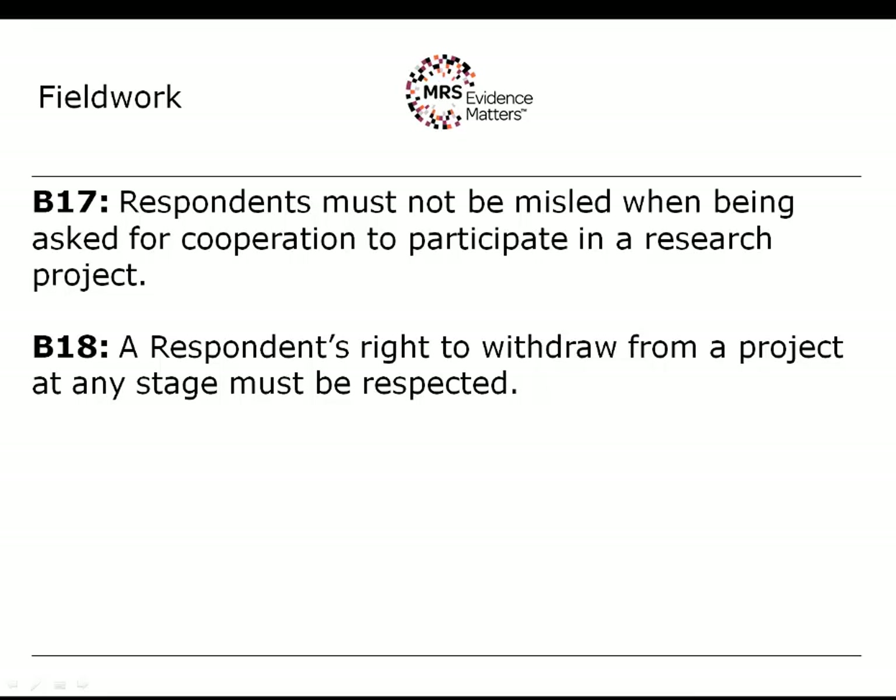The next rule is that a respondent's right to withdraw from a project at any stage must be respected. Freely given consent can be withdrawn at any time, and this includes terminating an interview before completion and also deleting interviews after the fact where that is reasonable and practicable. Voluntary participation extends right throughout the process — not just at the introduction — but up to and including the processing of that information later. That's something your processes will need to be able to accommodate.